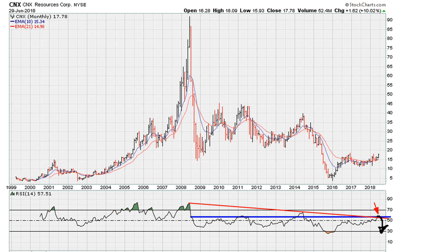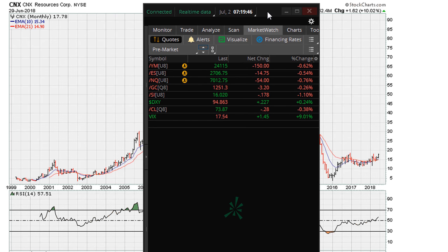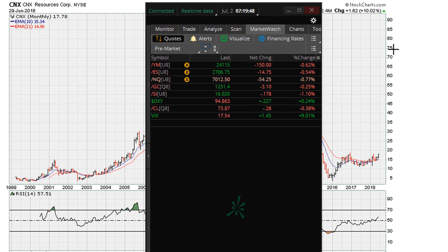Otherwise, what the bulls want to see here is movement above the two lines. Based on how the market is beginning the month, it looks like the monthly charts were already predicting a pullback for CNX. We'll see how it goes. Eric Moth, Motha.com — as always, good luck, peace and blessings.